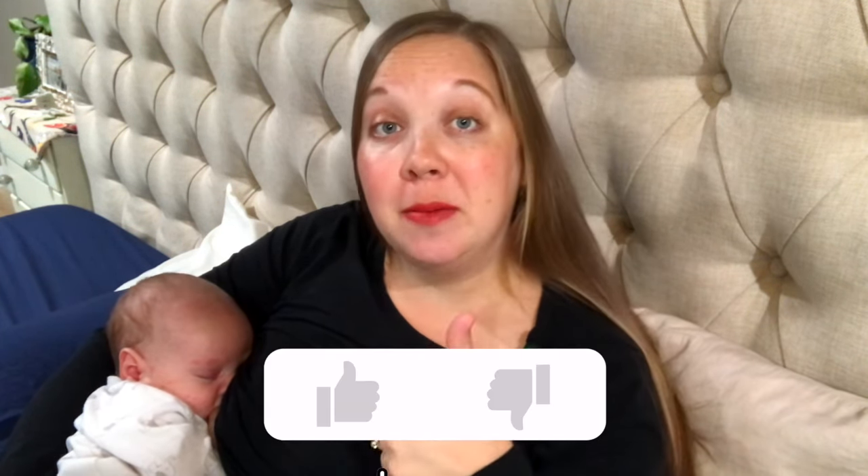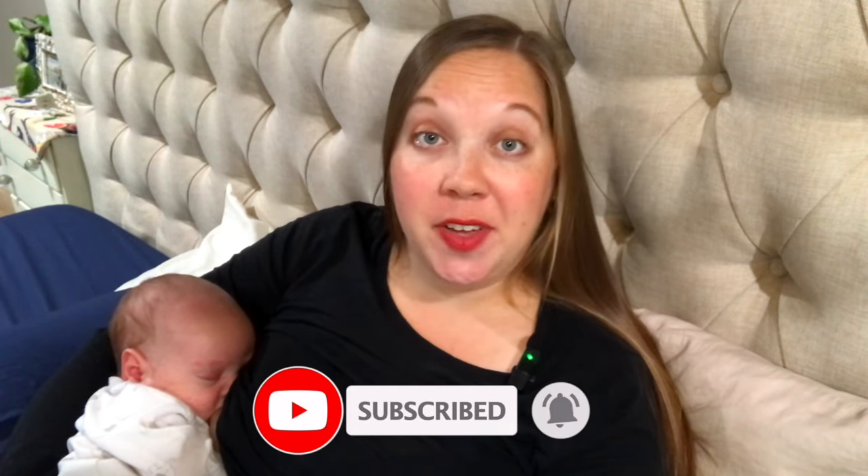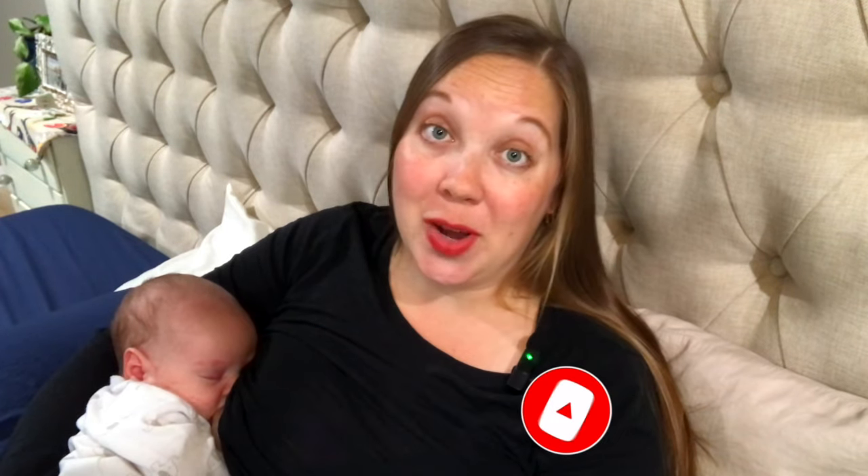Please give this video a thumbs up if you found it helpful — it really helps the video reach other people who might need it. In the coming weeks, I'll show you what a realistic day looks like feeding a newborn, how to increase your milk supply, and we are working on the home birth footage. Make sure to subscribe and turn on the notification bell so you don't miss those uploads. Thank you so much for watching.